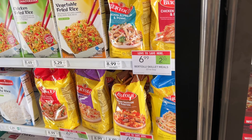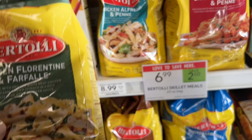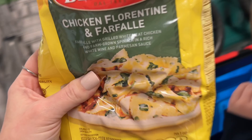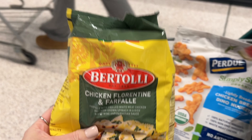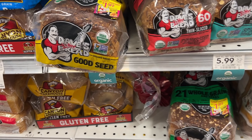The Bertolli frozen dinners are on sale for $6.99 this week, and in our Publix app we have a $3 off one digital that's going to leave you to pay just $3.99 for this at the register. I think that is such a great deal for a dinner for your family one night.